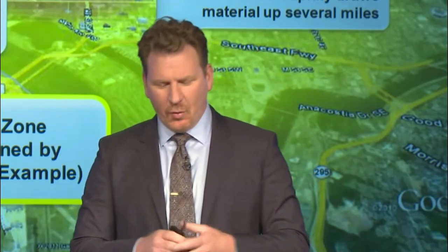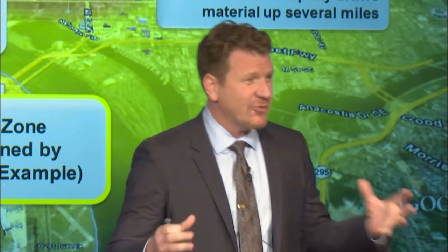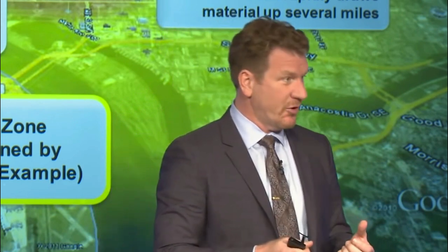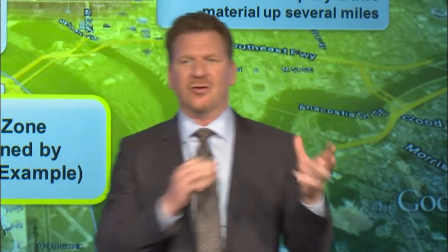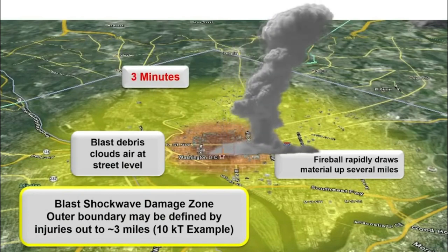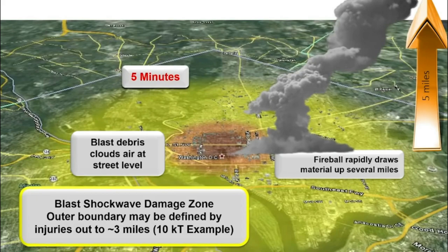Fallout is formed when the fireball from the explosion — which is so hot it actually shoots up at over 100 miles per hour — sucks up thousands of tons of dirt and debris with it. It mixes with all the radioactive material generated during the nuclear explosion to create fallout. This fallout cloud will rise over the first few minutes after the event, stabilizing maybe at five miles into the atmosphere.